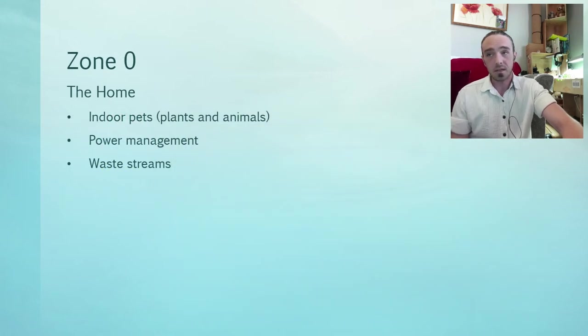Zone zero — from the previous presentation — we're dealing with the home. We're dealing with indoor pets: plants and animals that live in the house. We're going to deal with power management — how to make more and use less. And we're going to deal with waste streams, like how to make use of products that we term waste.